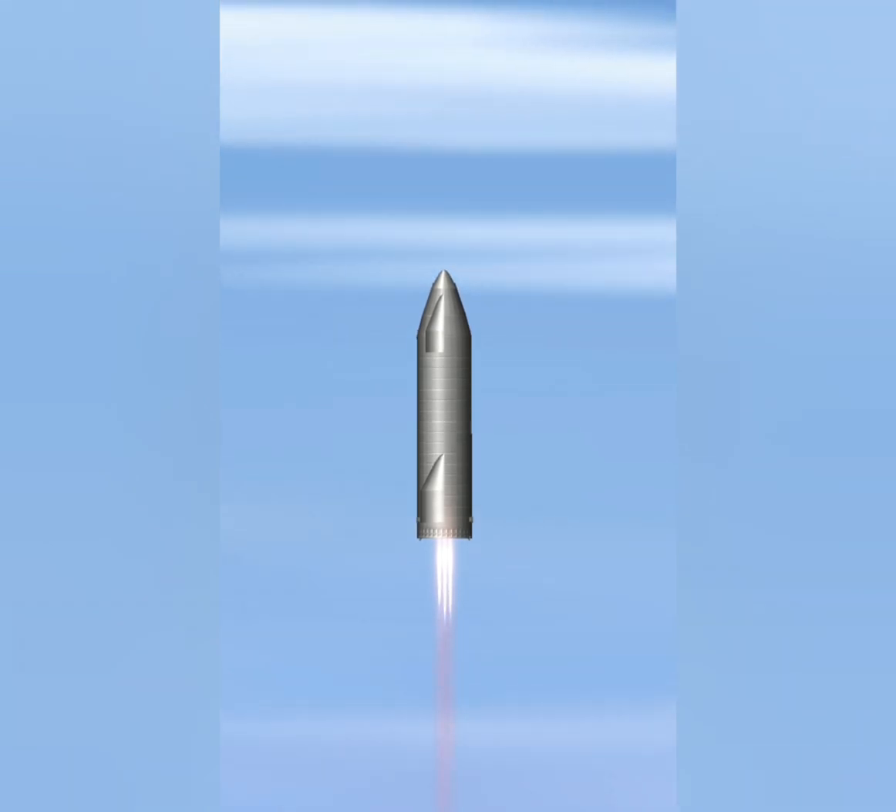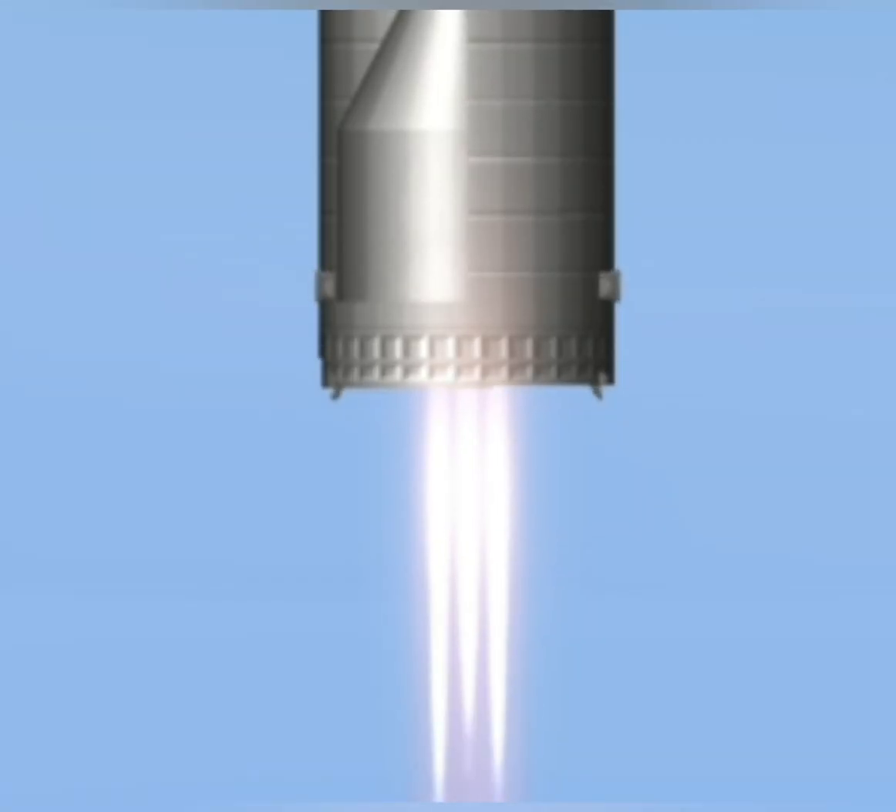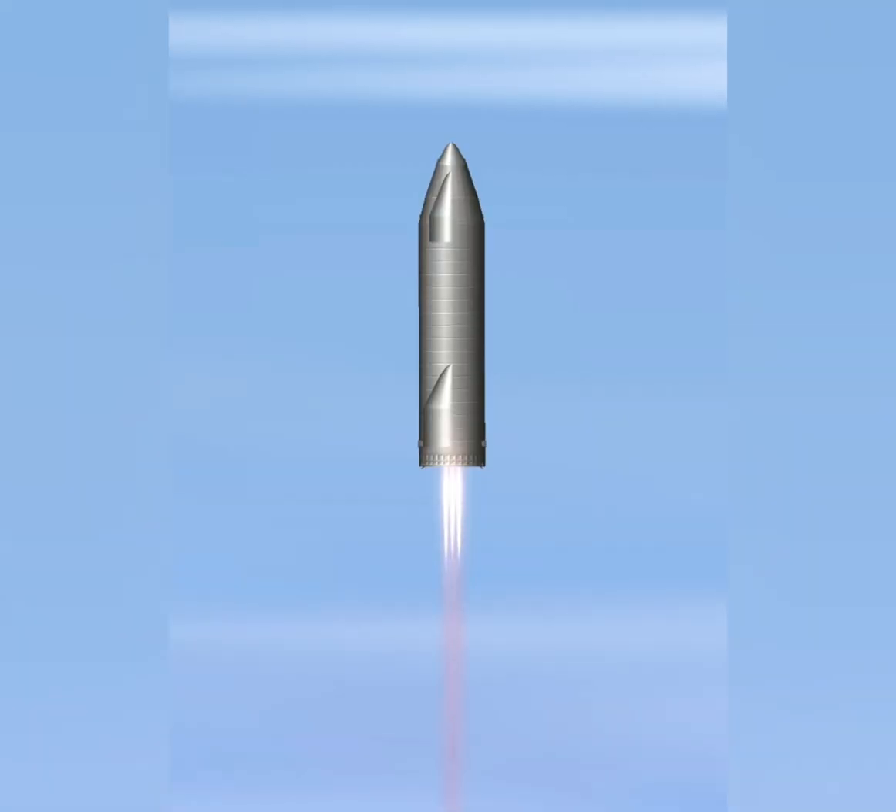T plus 3 minutes 20 seconds. We've shut down engine two on time — you saw that on the screen just a few seconds ago. Starship now climbing on the power of engine number one, headed to the 10 kilometer altitude.